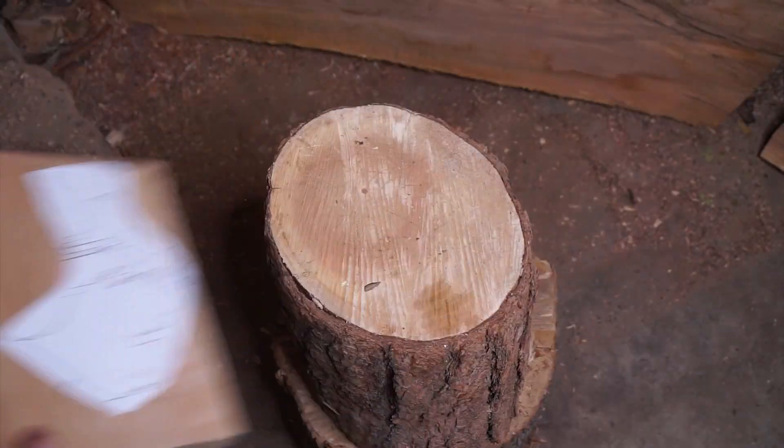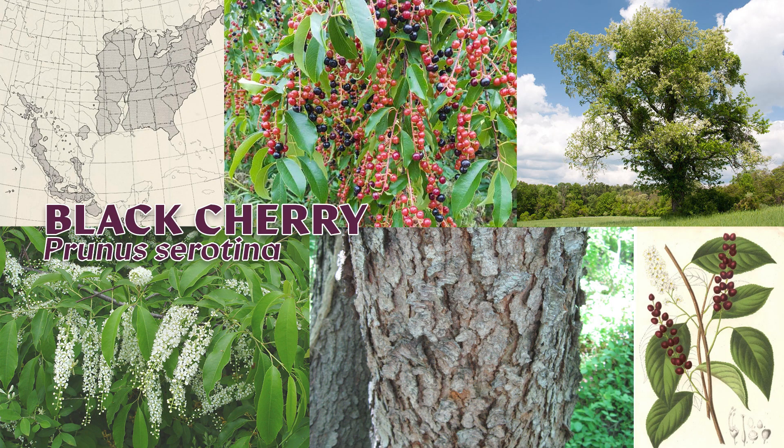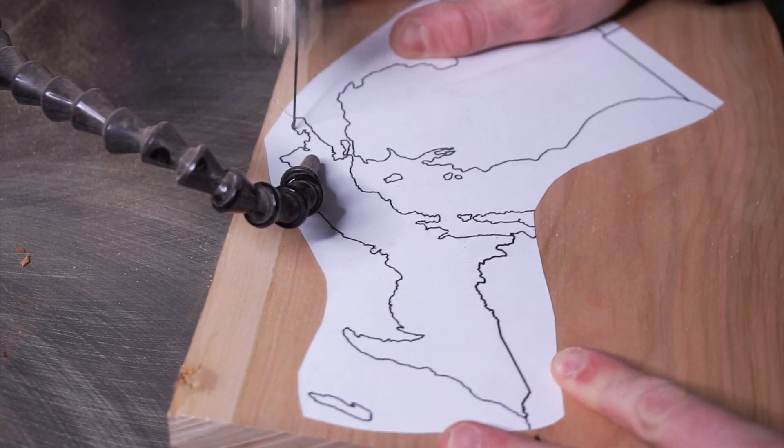Up today it's the great state of Michigan and I'm making it out of a piece of wood from the black cherry, Prunus serotina. Right off the bat, the thing to know about the black cherry tree is that the cherries that grow on it aren't the ones you're probably thinking of.